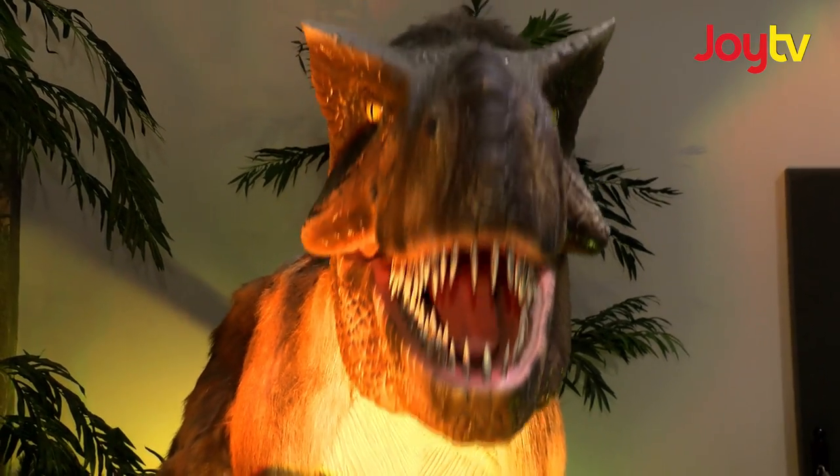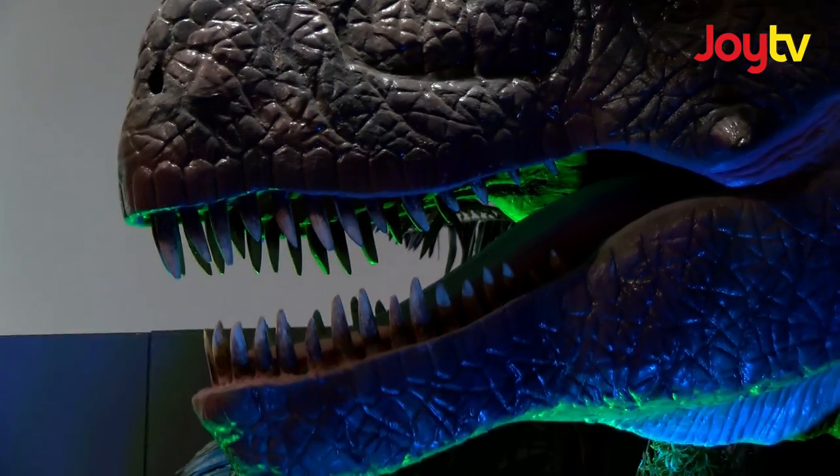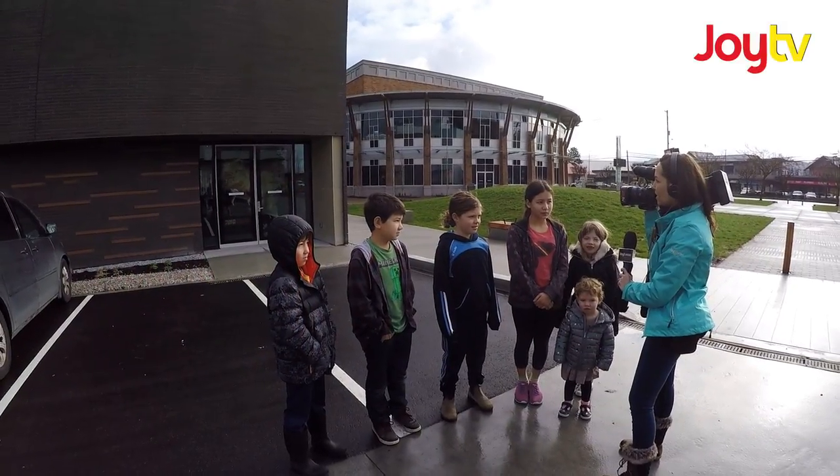Did you know that on average, a Tyrannosaurus rex has a lifespan of only 30 years? You can roughly estimate how old a Tyrannosaurus was when they were about this size. Do you know any names of the big dinosaurs? Tyrannosaurus rex — its name actually means tyrant lizard.